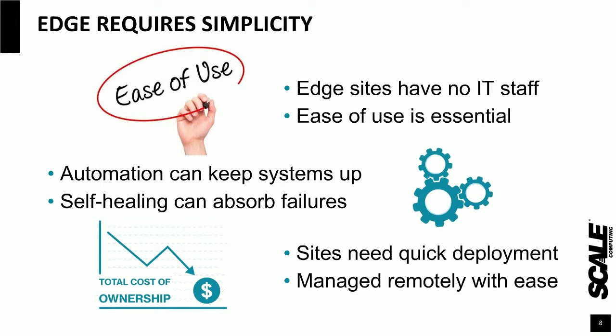With that self-healing capability absorbing failures, the sites can then be quickly deployed and managed with ease from anywhere in the world.